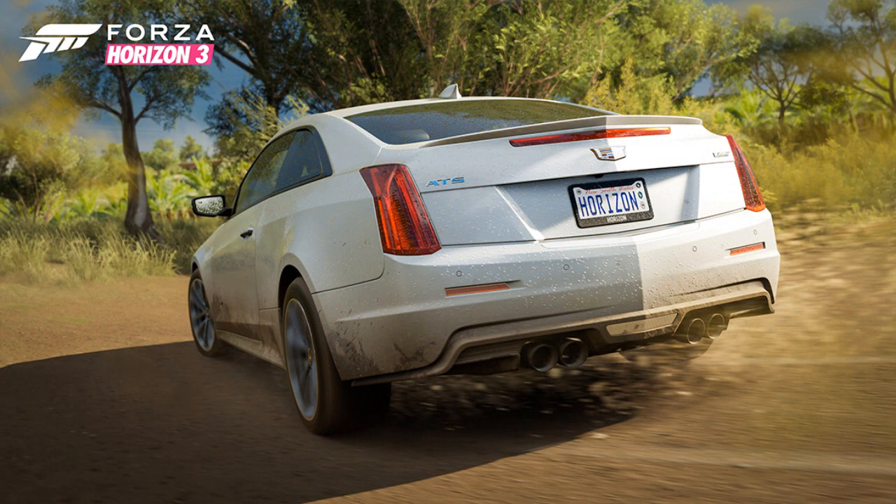The next car is the 2016 Cadillac ATS-V. We've got some Cadillacs already in the game and it's kind of similar to the CTS-V, but I think it's more of an upgraded version.